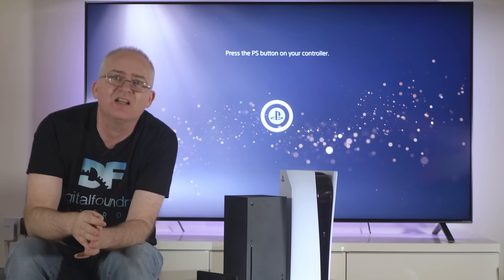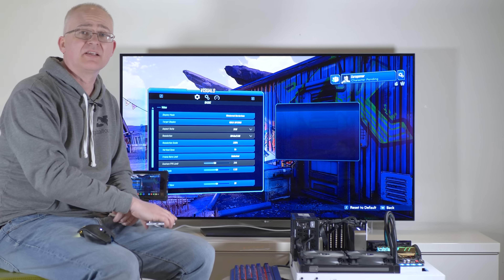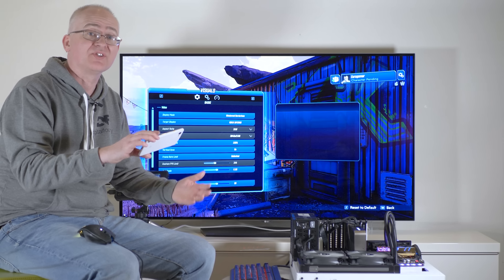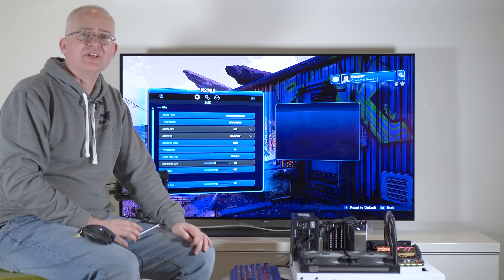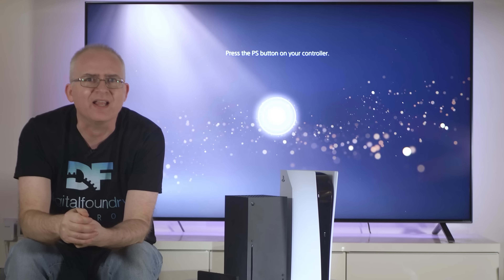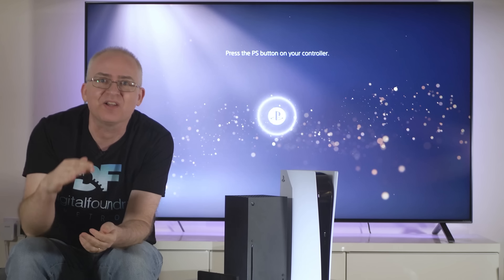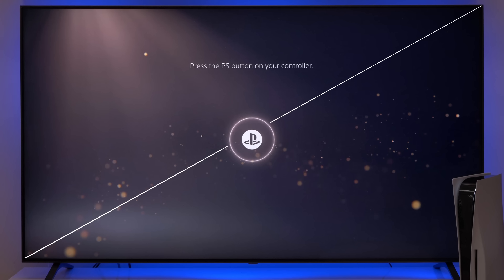Here's some library footage of me testing the RTX 3080 on my OLED B6. And here's how much bigger a 75-inch screen is sitting on the same media cabinet. Almost overwhelming, actually. This screen is longer on its diagonal than I am tall, and I'm six feet tall.